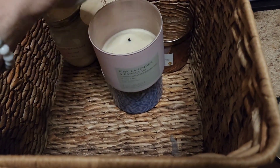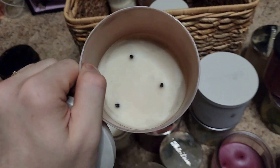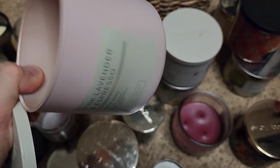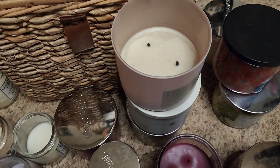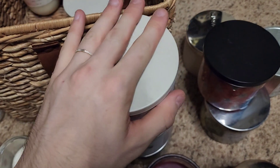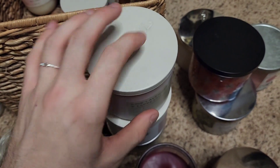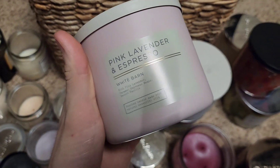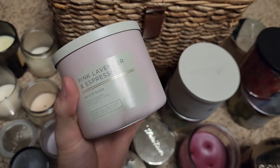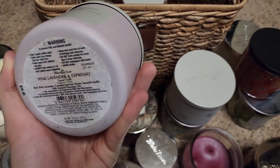Pink Lavender and Espresso — from last year — you can see all that soot. We did put it on the candle warmer. It's always a nice one they've released for two years now, with rich pink lavender, caramel, espresso beans, and smooth vanilla. I still have the first year's packaging, so hopefully that one performs better than last year's version.